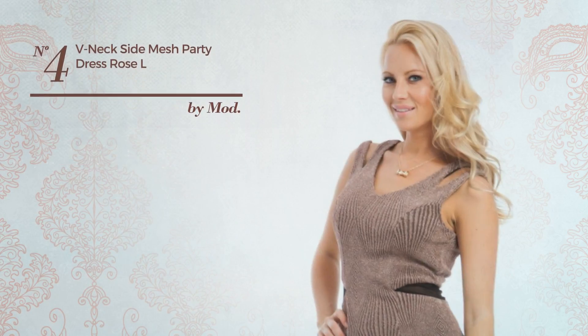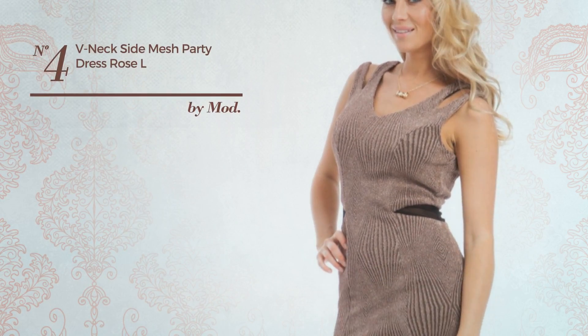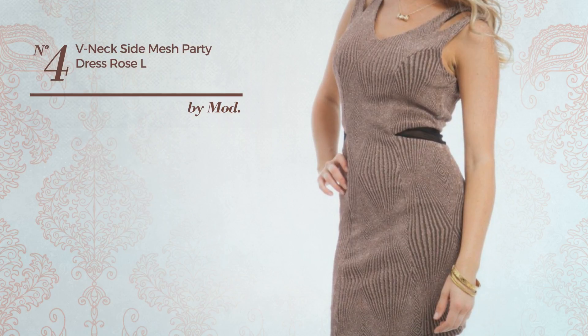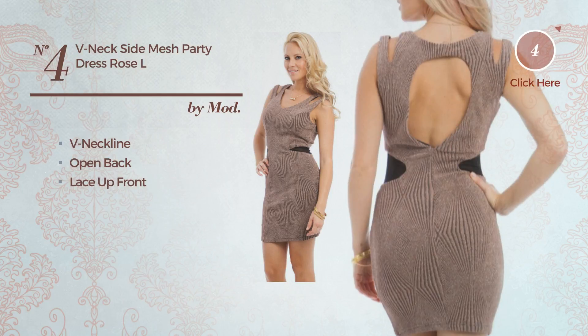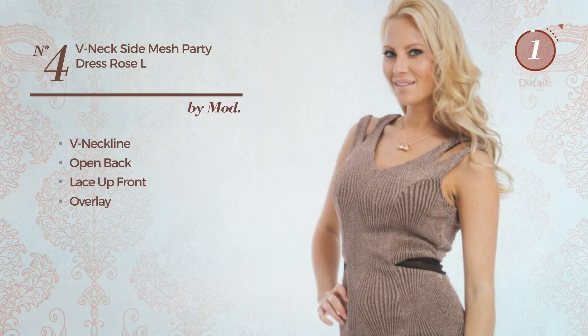Number 4. A Party Dress featuring a sophisticated design. This dress includes a V neckline, open back, lace up front, and overlay. Available in 2 more colors.